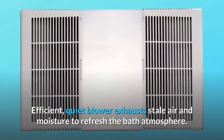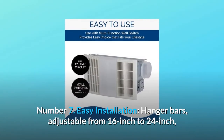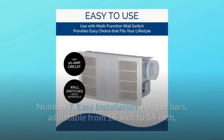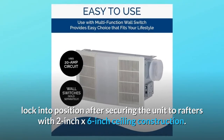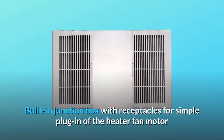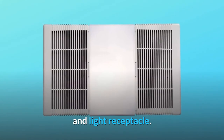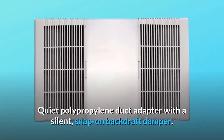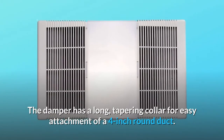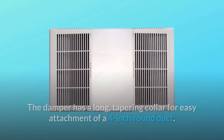An efficient, quiet blower exhausts stale air and moisture to refresh the bath atmosphere. Number 7: Easy installation. Hanger bars adjustable from 16-inch to 24-inch lock into position after securing the unit to rafters with 2-inch x 6-inch ceiling construction. Built-in junction box with receptacles for simple plug-in of the heater fan motor and light receptacle. Quiet polypropylene duct adapter with a silent snap-on backdraft damper. The damper has a long, tapering collar for easy attachment of a 4-inch round duct. And so much more.